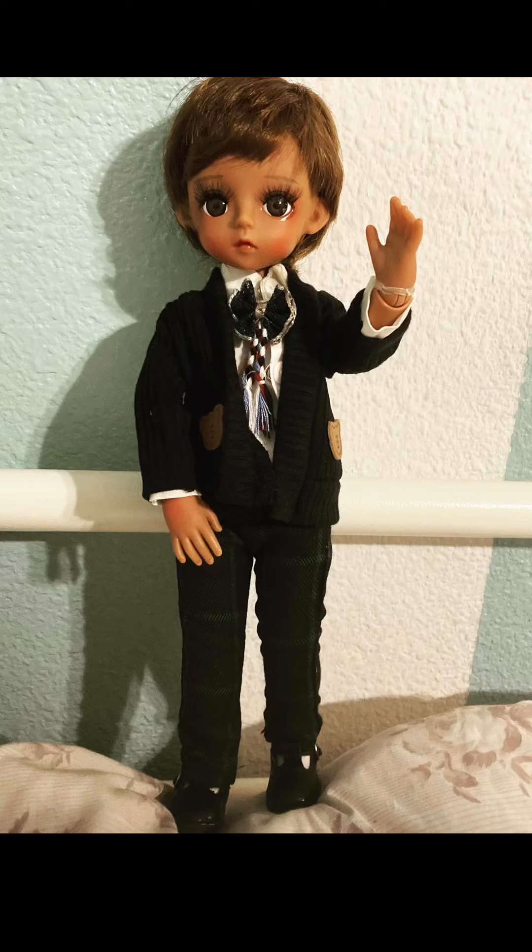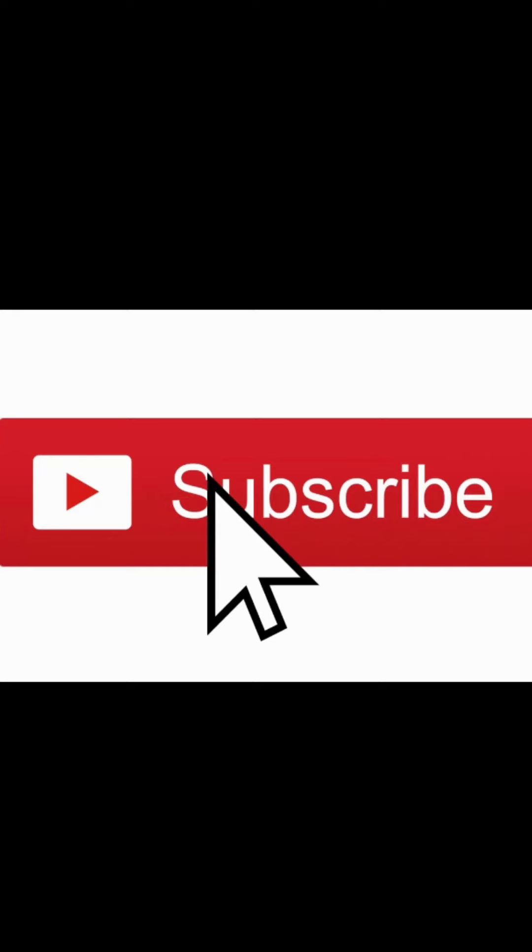Hi there friends, welcome to a Shosie Z video, good to see you back. Before we begin, don't forget to hit the subscribe button because you know you want to. Hi there friends, this is Shosie.